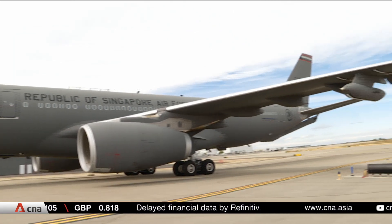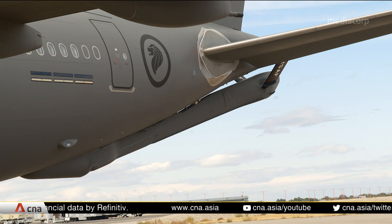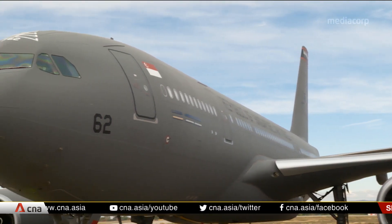The RSAF has four MRTTs, and these also boast airlift capabilities. Each one can carry 37,000 kilograms of cargo or 266 personnel.